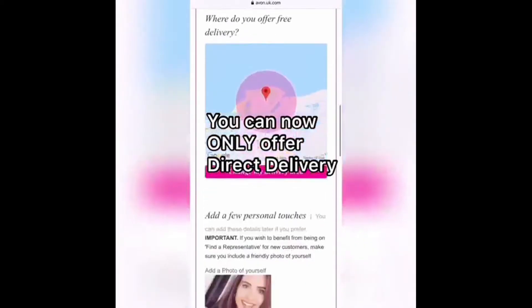Step 3 is where you choose whether you are willing to offer free delivery. You can also select direct delivery only.